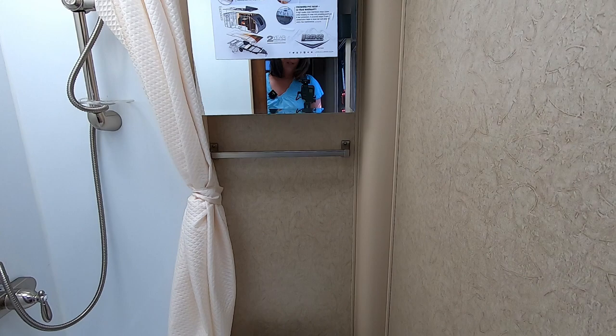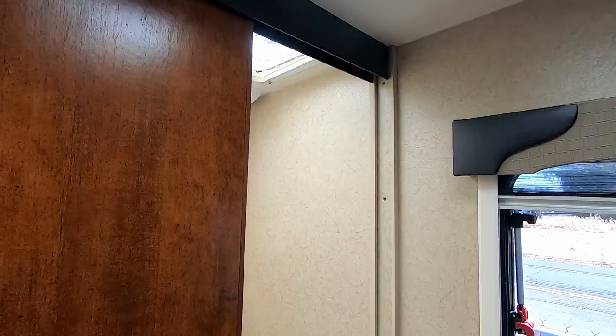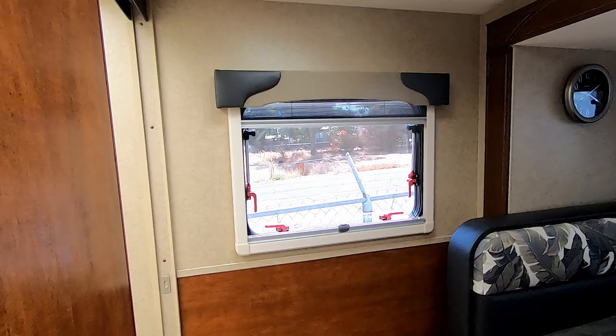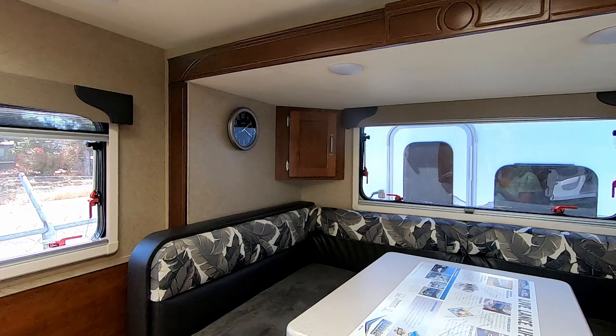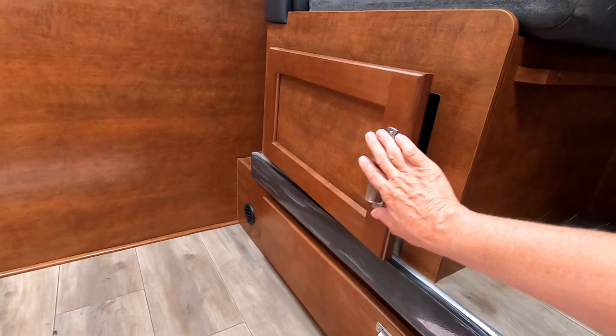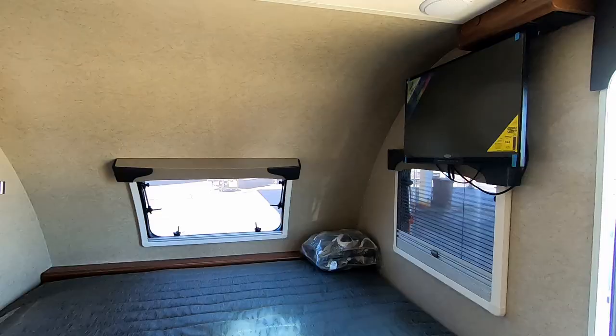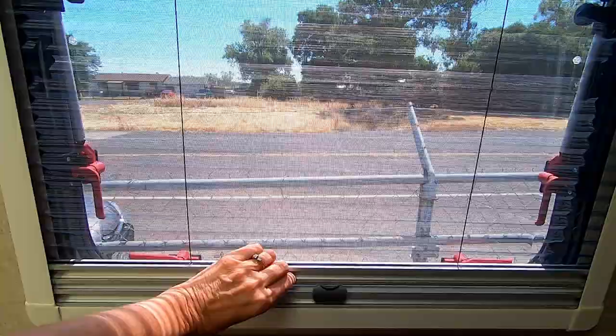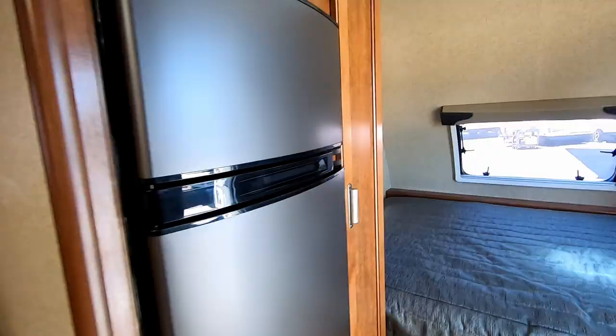The toilet area is smaller than the 1475 — the shower's bigger, but the toilet's smaller. The area to get into the door is very tiny, so if you're a larger person you might struggle getting into that space. It feels really big with the slide out, but I'm not sure you can get to the bathroom with the slide all the way in. This 5 cubic foot 3-way refrigerator is huge for a trailer this size.